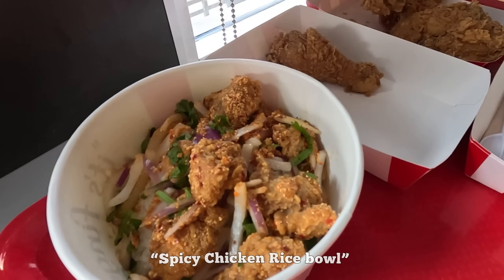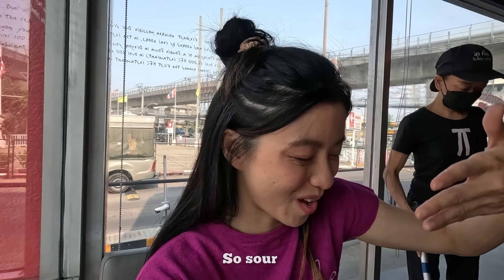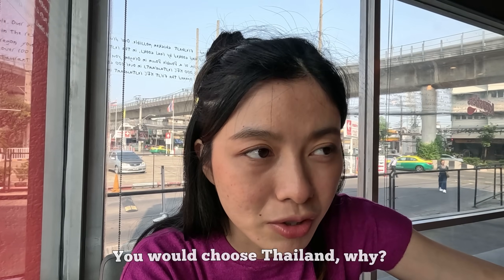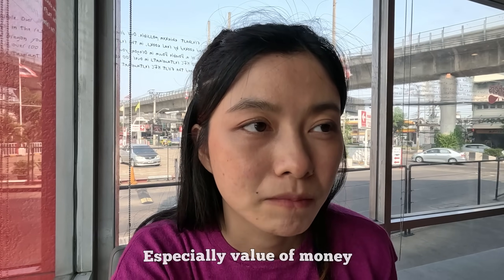How about the rice — the sour rice? It's very sour — my favorite. But it's too sour. If you had to choose between eating here in India or Thailand, which would you choose? Thailand — because of more options, more service, and value for money.